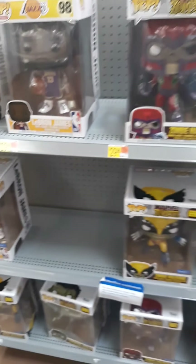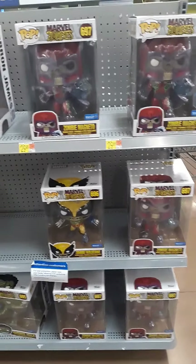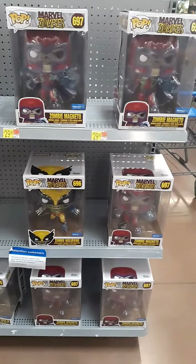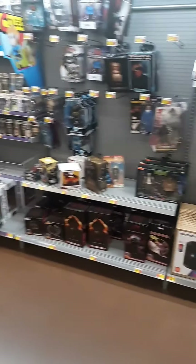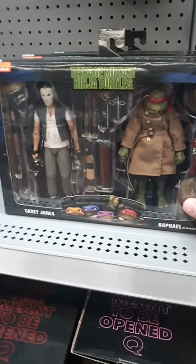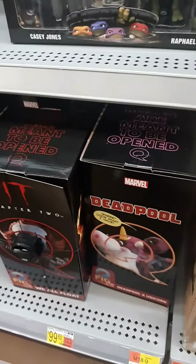Welcome back, everybody. As every toy hunt usually begins, here we are in the media section. On the end cap we've got some big Pops here, mostly zombie-related. Let's see what else we've got as we make our way over here.